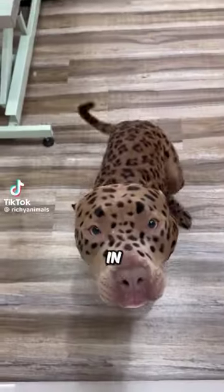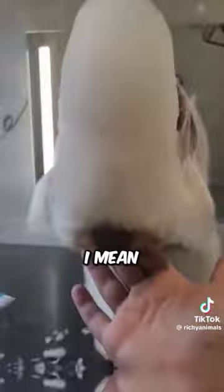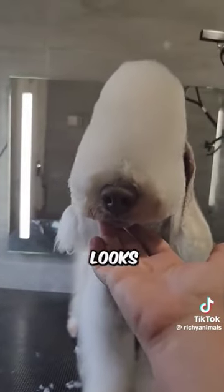Here are the three rarest dogs in the world. The last one will shock you. Number three is the Bedlington Terrier. I mean, just look at this thing. It literally looks like an alien.